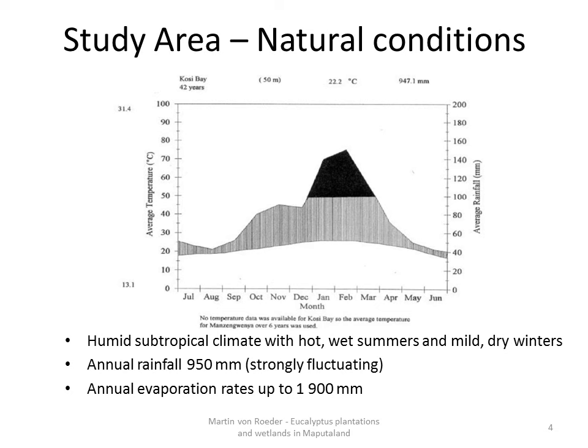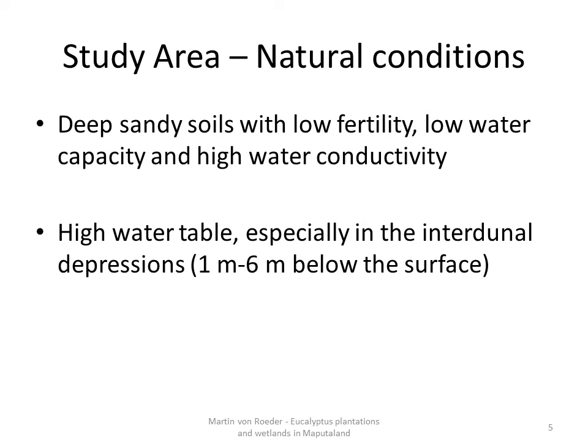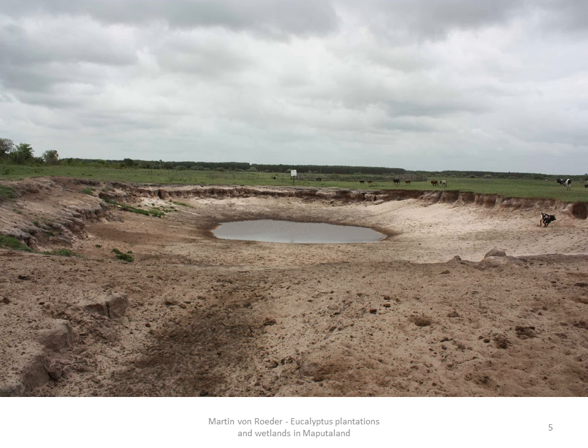Another reason are the sandy soils, which are deep with low fertility and low water capacity. The water conductivity is high. Nevertheless, the area is underlain by a high water table 1–6 m below the surface, which is the reason for numerous wetlands occurring in the interdune depressions. This picture gives you an impression of the area — although it is an artificial wetland serving as a drinking point for freely roaming cattle. The high water table can be seen as well as the sandy soils. In the background there are already eucalyptus plantations.